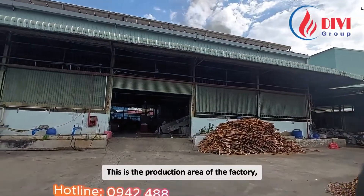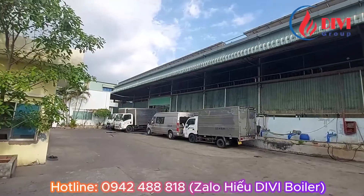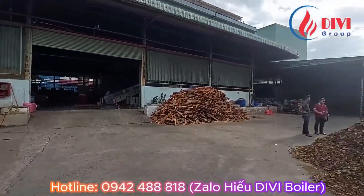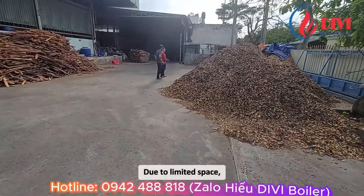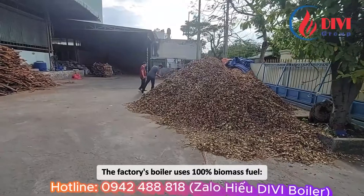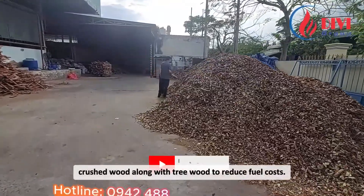This is the production area of the factory where the customer's laundry workshop is located. This is the fuel storage area. Due to limited space, the factory has moved the fuel storage area outside. The factory's boiler uses 100% biomass fuel — crushed wood along with tree wood — to reduce fuel costs.